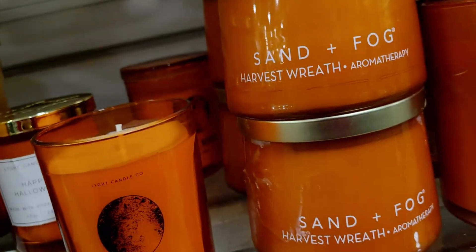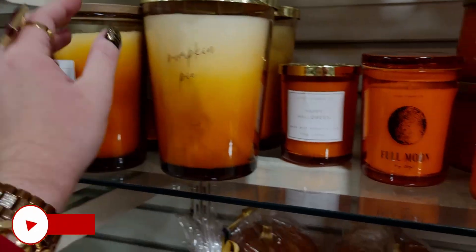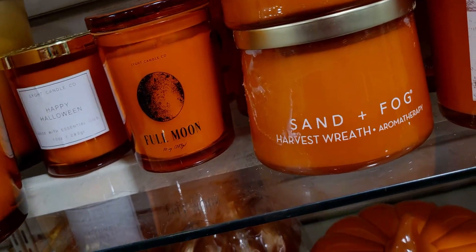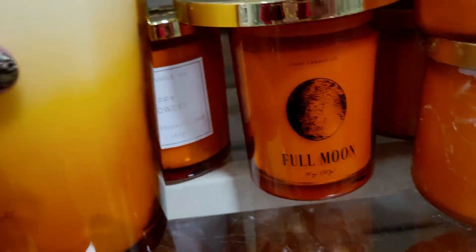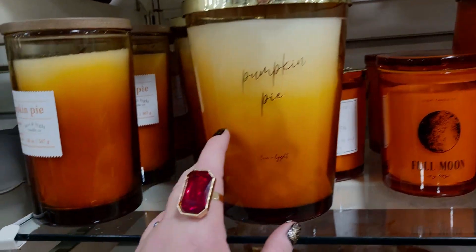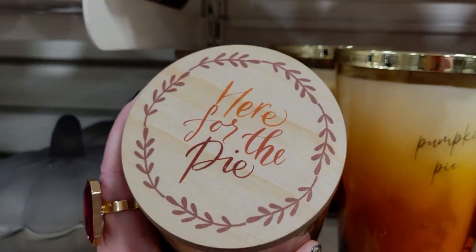That one smells good — Pumpkin Pie — look at how big it is, it's as big as my hand, $19.99. It's kinda spicy, it's good but kind of light on cold. I love the sheer size of it. Pumpkin pie again — 'love and light candle, here for the pie' — that's cute.